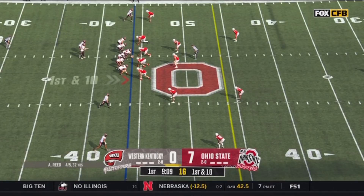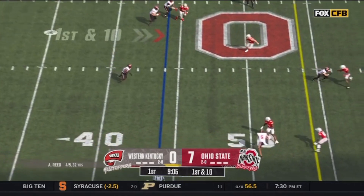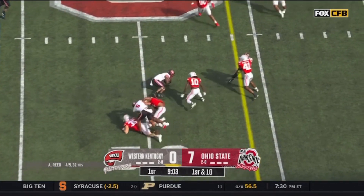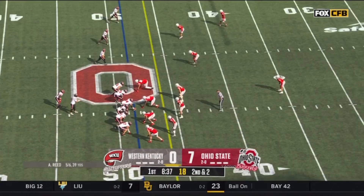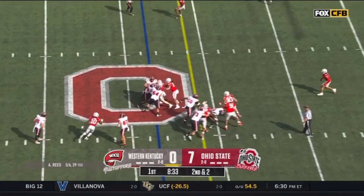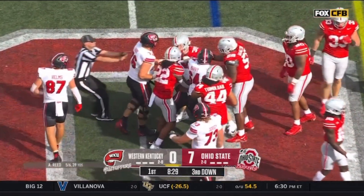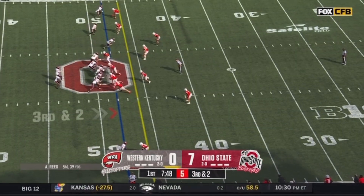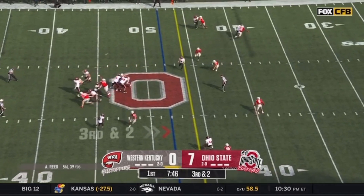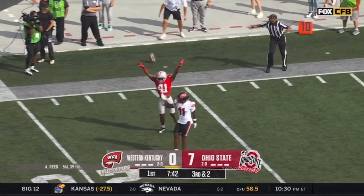Malachi Corley — Reed feels some pressure, gets it away for Urban Poindexter, and his cut inside. But their advantage is on the perimeter. Marquis Step, the USC transfer — not there. Reed gets it out down the sideline, a little jostling and incomplete.